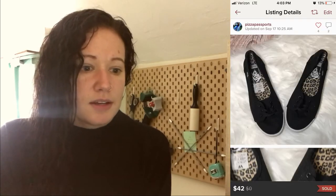On the 17th I made one full price sale — it was a black corduroy pair of slip-on Vans. I paid $4 for those, they sold for $42, so my profit is $29.60.